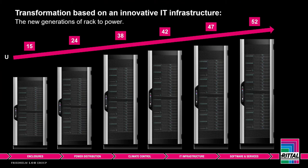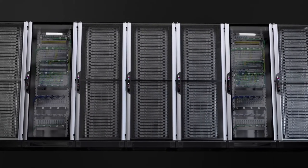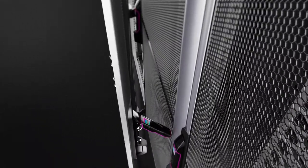Rittal offers a complete range of products with 15 up to 52 height units as standard enclosures. For safety reasons, many tenders and specifications prescribe a 180-degree opening angle for racks installed in a row to ensure that escape routes within the aisle containment are not blocked. This requirement is met by the VXIT with the new paying hinge offering a 180-degree opening angle, even if the comfort handle is in use. This means better access, reduced aisle widths are possible, and escape route safety standards can still be complied with.